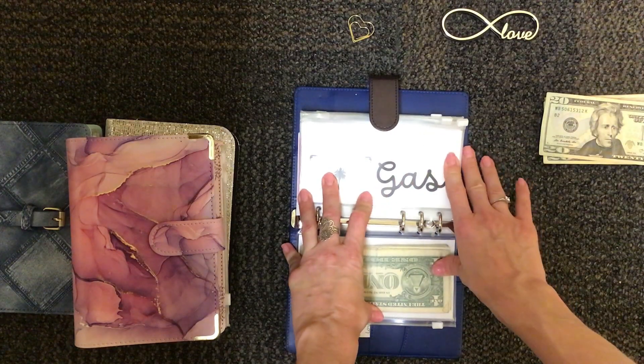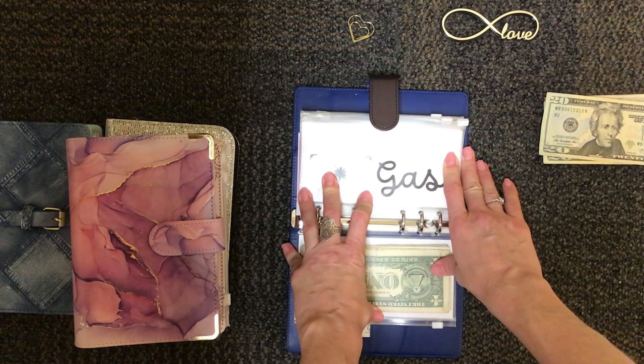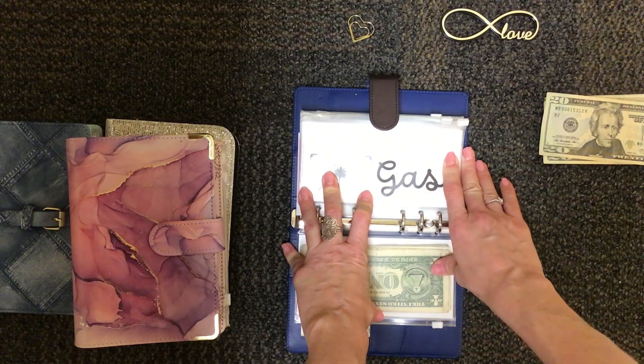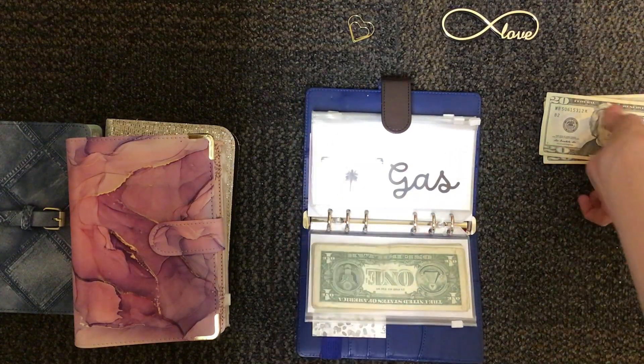If not, I do have a surplus set up just in case I need to go to dinner or eat out with friends or buy some extra food, because food is so expensive these days.